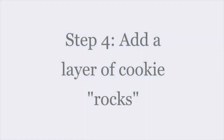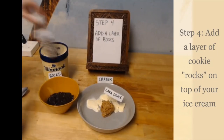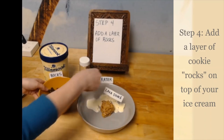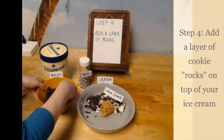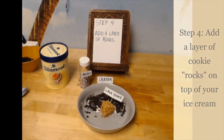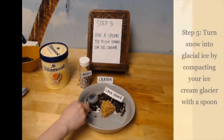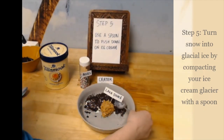Let's return to our experiment. Step four is to add a layer of cookie rocks on top of the ice cream, to model what happens when rocks fall from the sides of the crater walls onto the snow at the bottom of the crater floor. Step five is to turn our snow into glacial ice by compacting the ice cream glacier with a spoon. This mimics the real processes that form glaciers — glaciers are formed when snow compacts and metamorphoses into glacial ice.